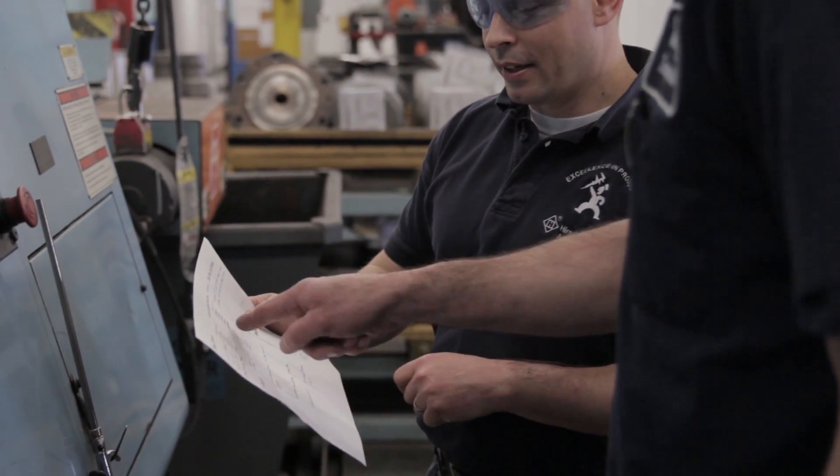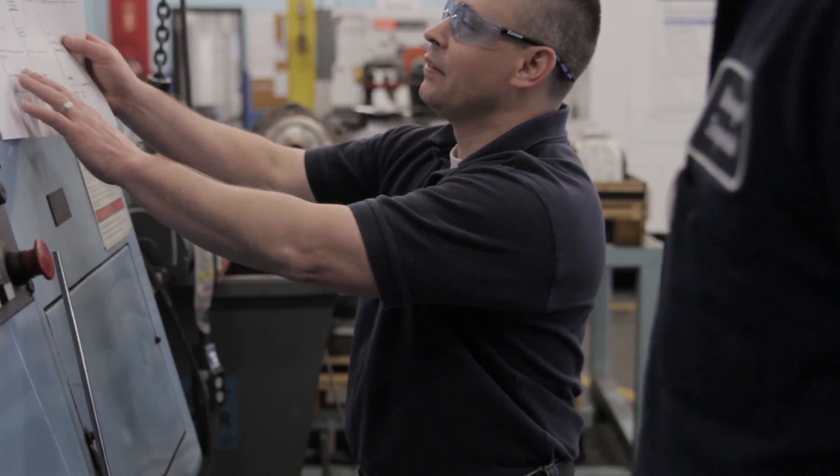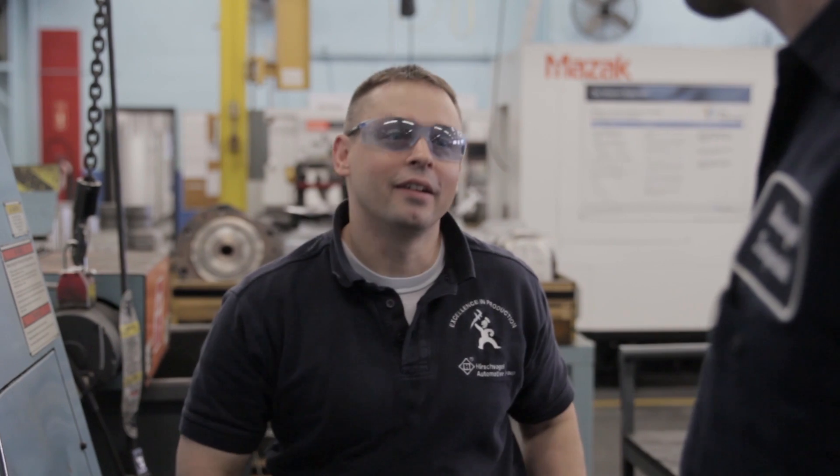We started a training program last year modeled in part after the NIMS certification — the National Institute for Metalworking Skills — and the apprenticeship programs that are common in Germany. The headquarters in Germany has their own training facilities, and a number of people there go through this program, including our engineering manager today, who started as a machinist at 14 and graduated into die shop when he was 18. We were able to come up with a training program in conjunction with CTEC to address our needs.